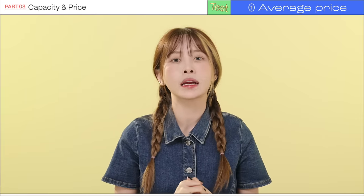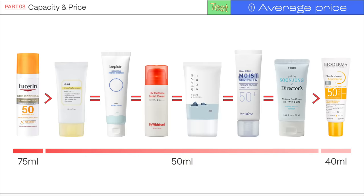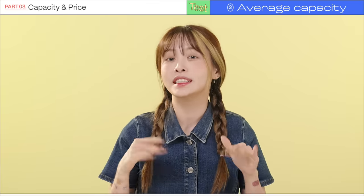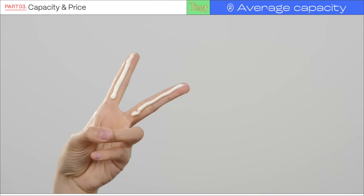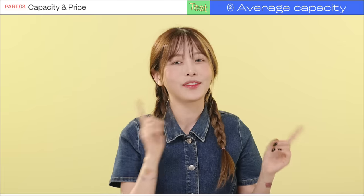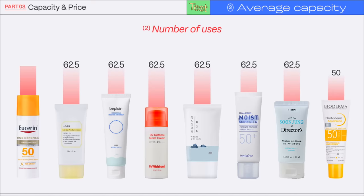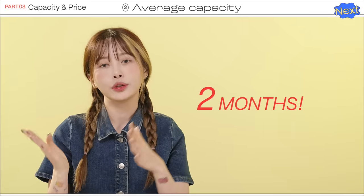For the third test, we compared the price and amount of each product. The largest amount is 75 milliliters, most products have 50 milliliters, and the least is 40 milliliters. Prices range from $13.99 to $30, with an average price of $25.50. We calculated the cost per use based on the recommended amount of about two finger widths, which is 0.8 grams. We also calculated how many uses you could get from each product. If used once a day, most products last about three months, two months, or a month and a half.